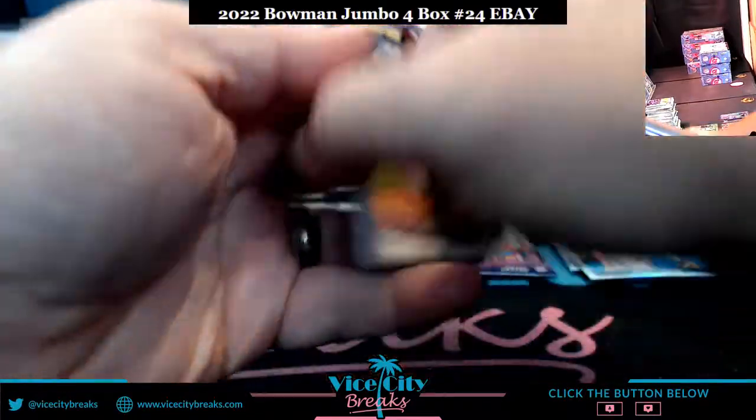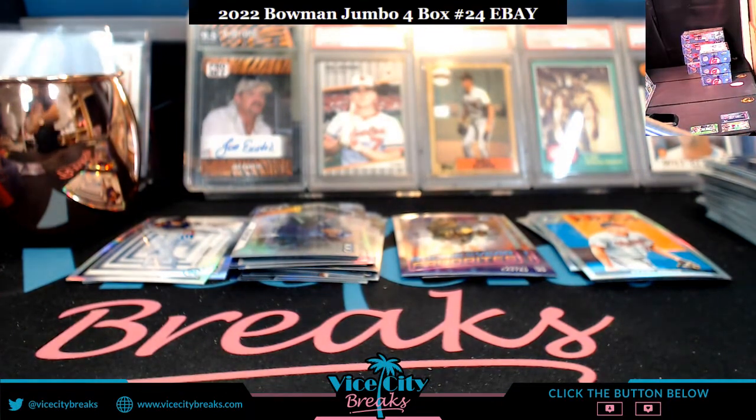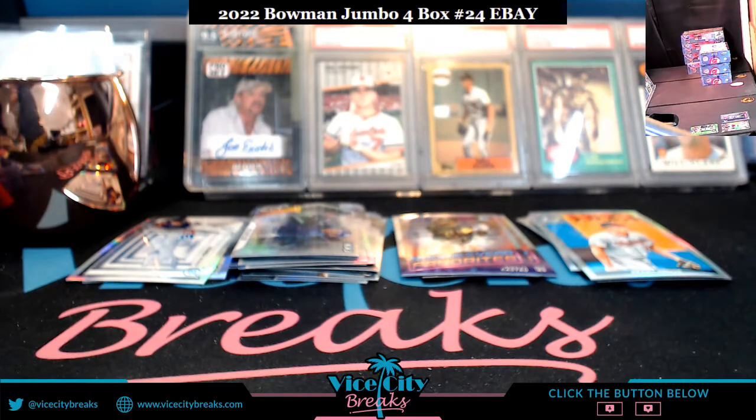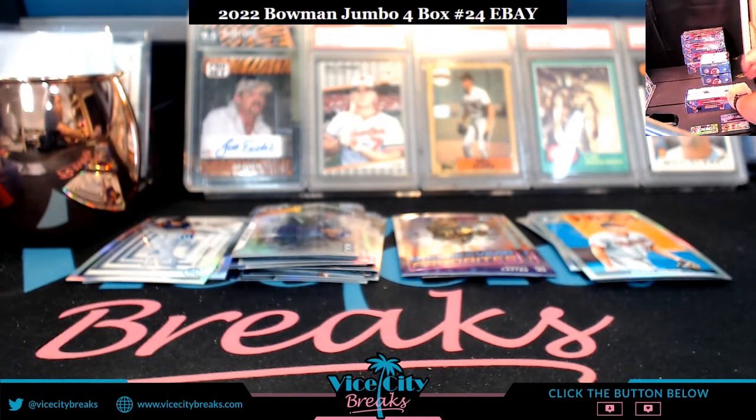Box number one is done. Let me move the papers and the chromes off so I don't knock them over. It's weird — I've opened 30 cases of this stuff probably, and I struggle with the Giants. Just very few times hitting with them. But the last three breaks, multiple Giants and multiple Giants numbered stuff, parallels.